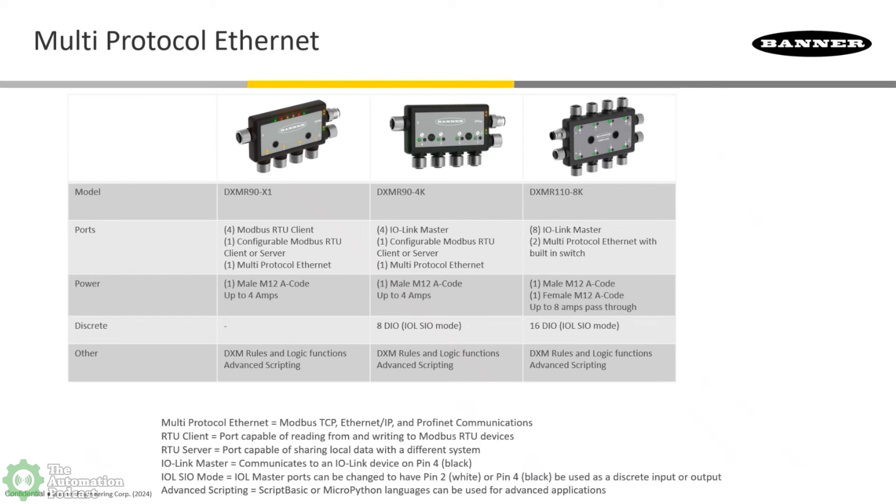When you buy the X1 and 4K, it does Modbus TCP, EtherNet/IP, and PROFINET, right? You can choose — there's not an X1 Modbus TCP version and an X1 PROFINET version. It's one unit with the ability to talk whichever protocol you need. Exactly right — it's multi-protocol, so you order one part number and it'll communicate all those different protocols: EtherNet/IP, Modbus TCP, and PROFINET. That pretty much covers 90% of all the PLCs on the market, and you can just standardize on this block and use it with any PLC.